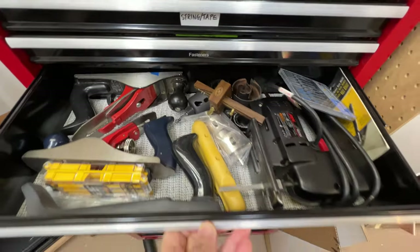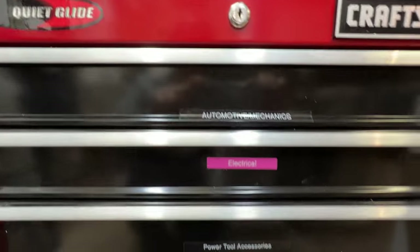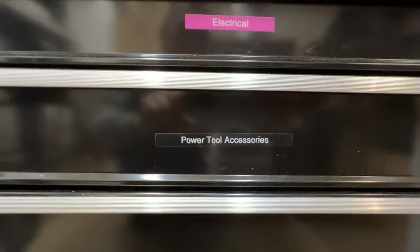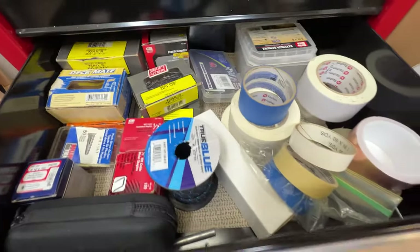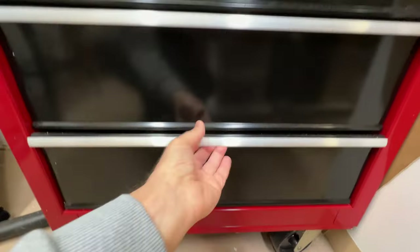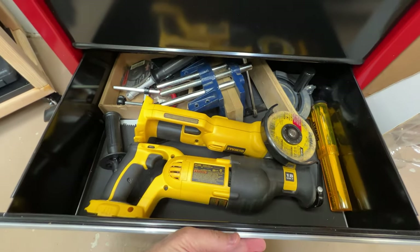My planes, my jigsaw, and other marking tools. Automotive and mechanics. I've got more electrical supplies here, power tool accessories. And these are just supplies — I ran out of room, so it becomes a supplies drawer. Don't really need to label it at this point. And more DeWalt tools.